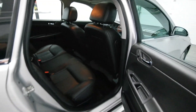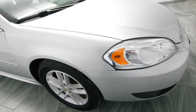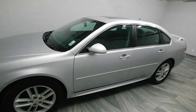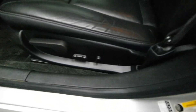Power options, black leather interior, alloy rims, power sunroof, and power driver seat.